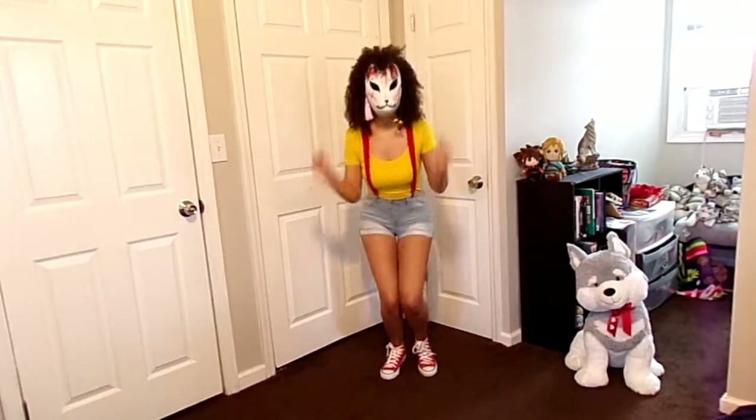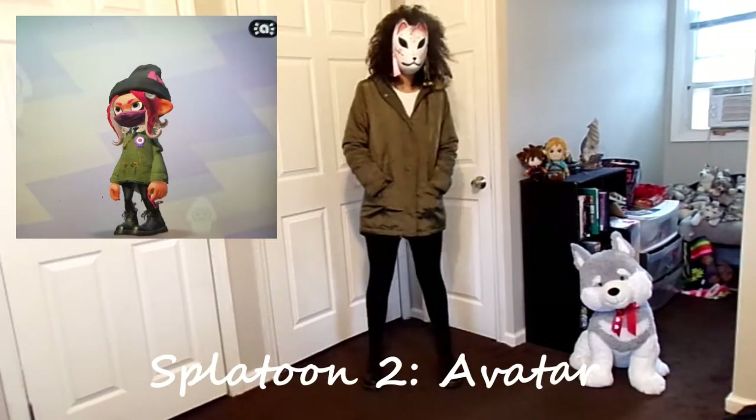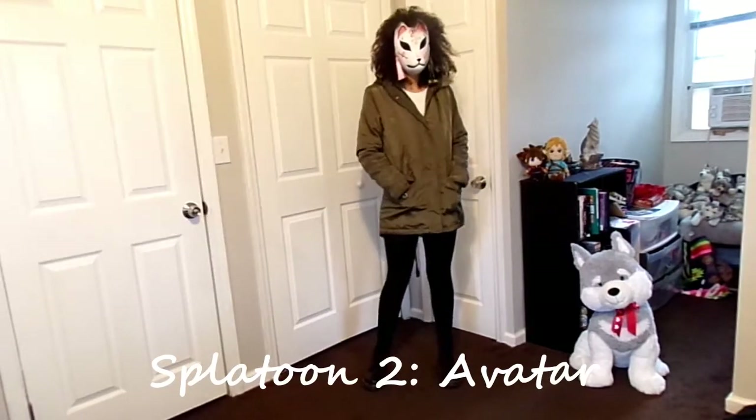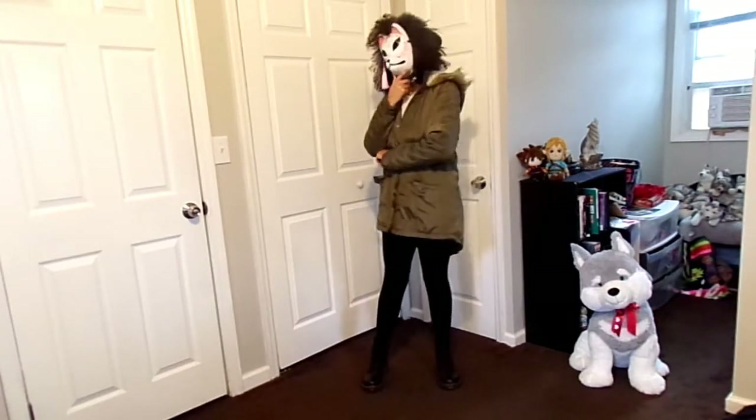Last but not least is my Splatoon 2 avatar outfit. One of Splatoon 2's main elements is their fashion — how good your drip is — so I wanted to throw in a wild card and use exact clothing from the game. For my shoes, I grabbed my Dr. Martens, or "Punk Blacks" as they're called in Splatoon 2. For my pants, I wore black leggings — I know the leggings in the game have a stripe of color, but let's pretend my last Turf War ink was black.